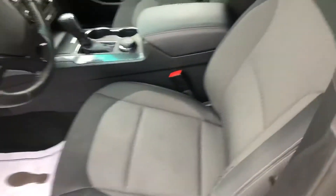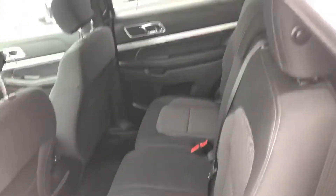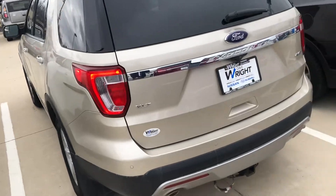It has some nice features inside — very clean seating with cloth interior, power seat adjustments, cruise control, Bluetooth hands-free phone, and a backup camera. It's very clean inside and out and has plenty of room in the back as well in the second row.